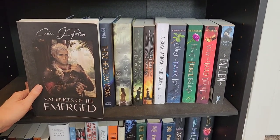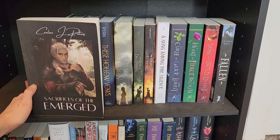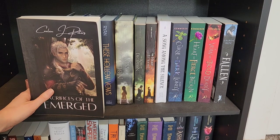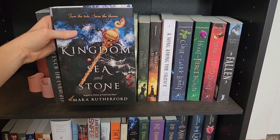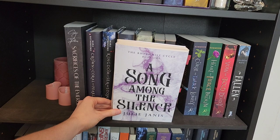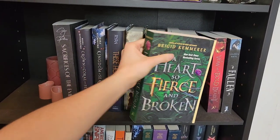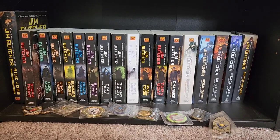Sacrifices of the Emerged by me — this is the third book in my series, and this is just a mock-up cover for me to do some edits on. I leave it on my shelf because I think it's pretty. Crown of Coral and Pearl, Kingdom of Sea and Stone, These Hollow Vows, The Kiss of Deception — also The Kiss of Deception paperback — The Heart of Betrayal, A Song Among the Silence, A Curse So Dark and Lonely, A Heart So Fierce and Broken, A Vow So Bold and Deadly, Fallen.